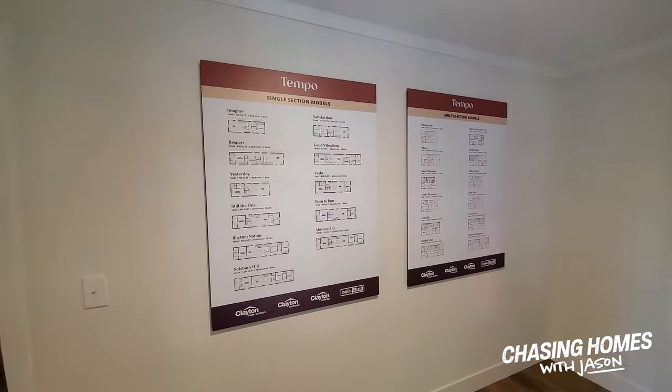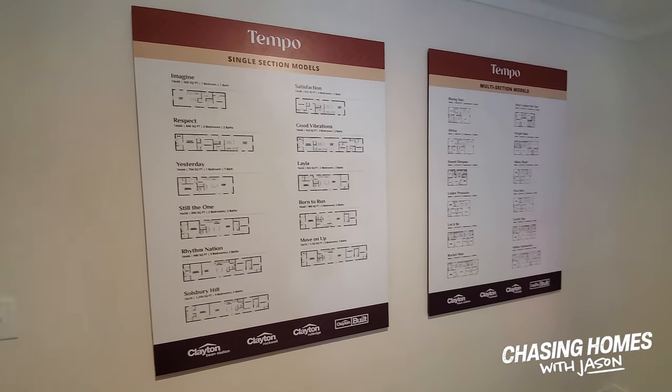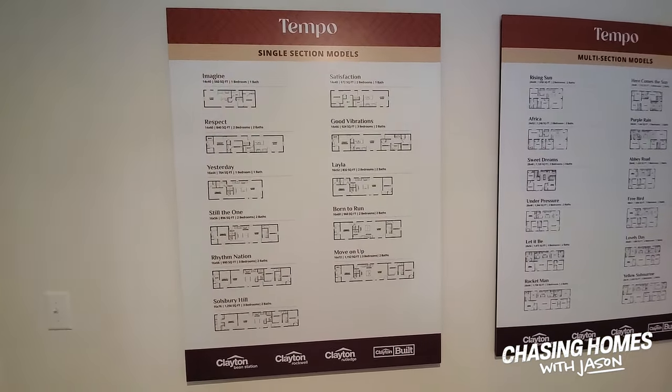Clayton is doing some kiosk options so people can actually go in, look at the various options available, and make home purchases through virtual reality. It's a pretty interesting deal. We're going to take a tour of this home so you guys can see some of the options available. Super nice looking home — stay tuned. Here we are in the Tempo line of manufactured homes. This is something brand new by Clayton.